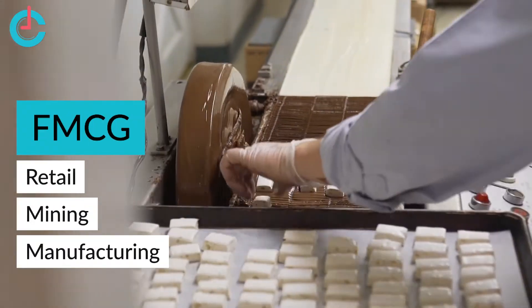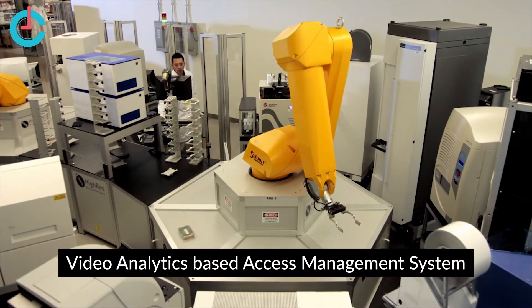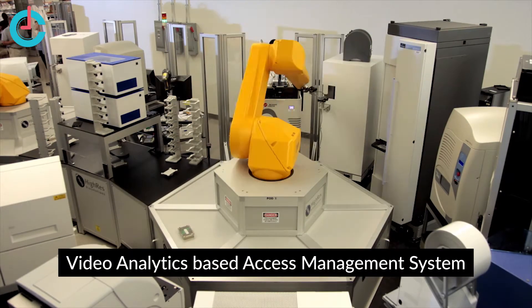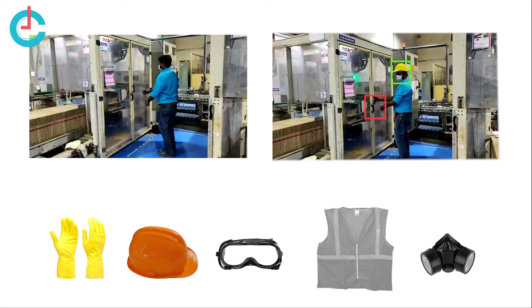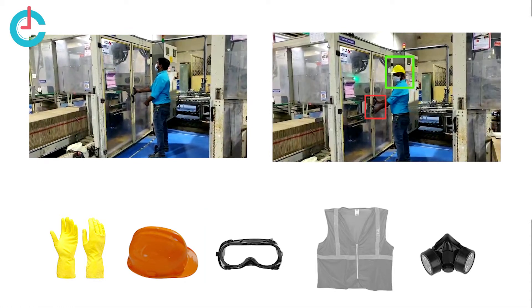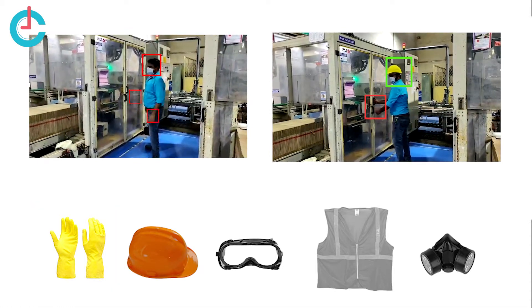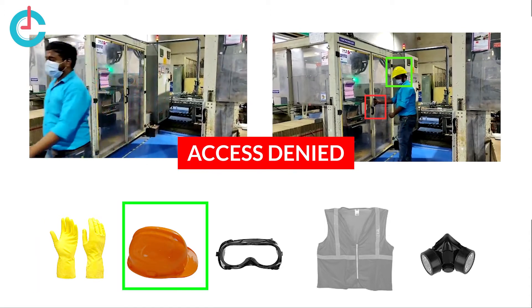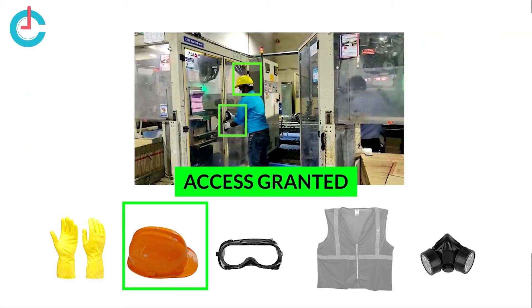Let's see our recent implementation for a leading FMCG company of India. CronJ has installed advanced AI-based vision systems on the production line to control the access of machines. In the demo video, the worker is trying to access the machine door without a helmet and gloves. He tries to access it by wearing only one of the PPE and gets blocked. Access is only granted when all the PPE are worn.